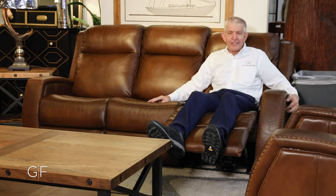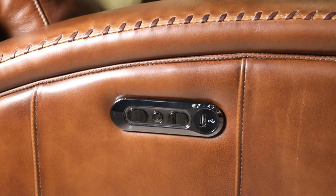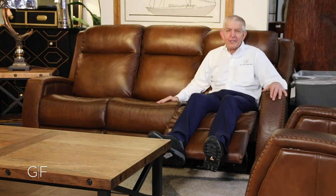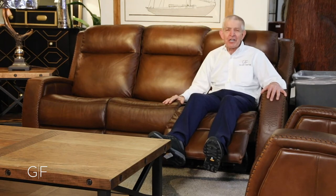Instead, you've got this incredibly big, beautiful sofa. It's power reclining, it's got a power reclining headrest, and it's got a USB port on the side to charge your phone. It's got it all going on — power reclining sofa, power reclining console loveseat, and power recliner, available right now at Gallery Furniture.